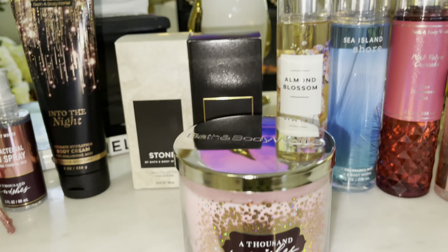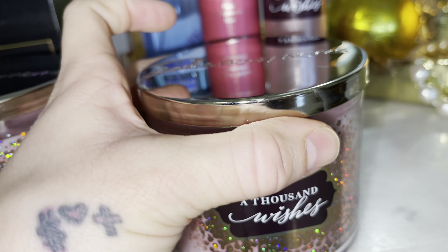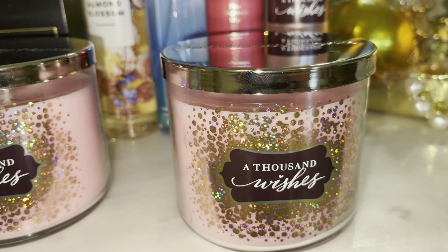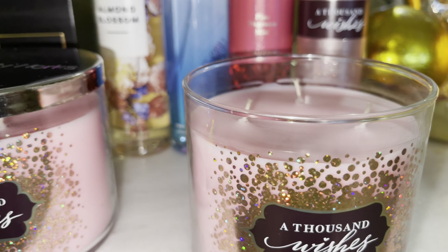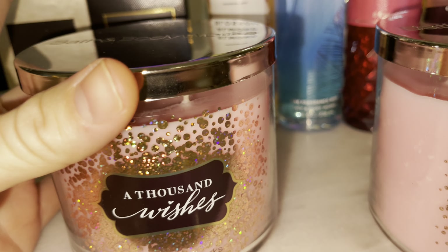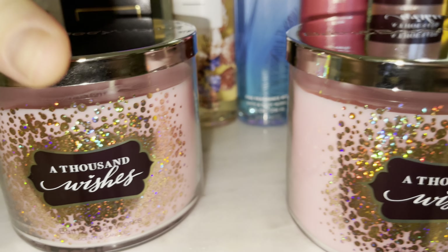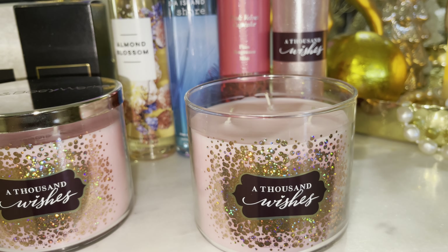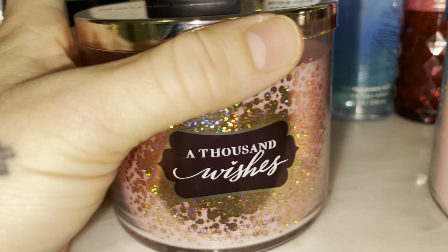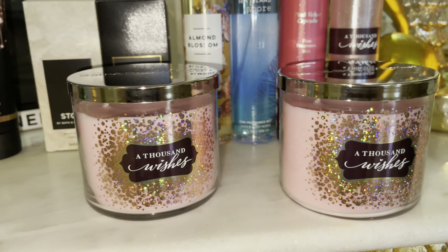I had to back it up as well. It smells like if Champagne Toast had an older sister — this is Champagne Toast's older sister. Like, she has a job, she knows what she wants in life, she acts a little crazy but she has her stuff together. She doesn't care what people say about her; she just keeps it pushing. She's just that girl. So I had to get A Thousand Wishes.